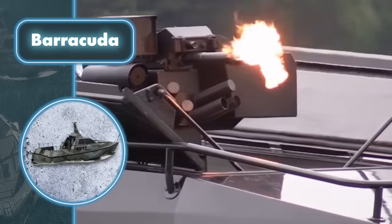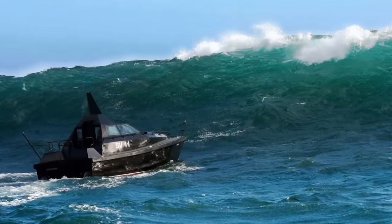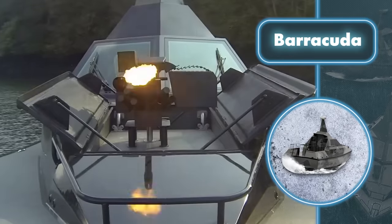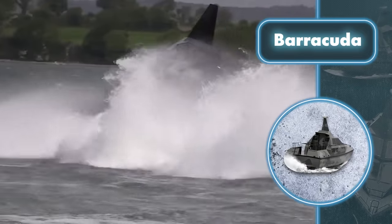Similar to predatory fish, the boat can stay afloat even after a significant impact thanks to its resilient hull. The hull's unique design ensures that the boat rights itself when capsized. Moreover, the hull is tough, acting like a bulletproof shield and making it hard to harm the boat without heavy weaponry.